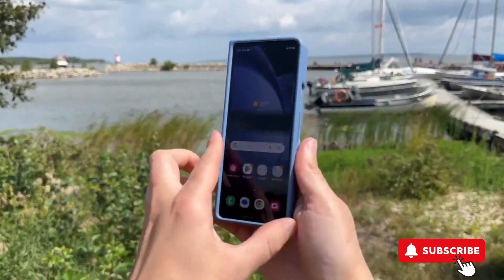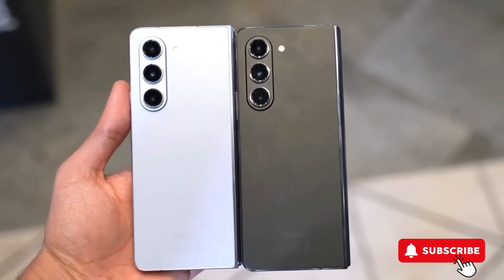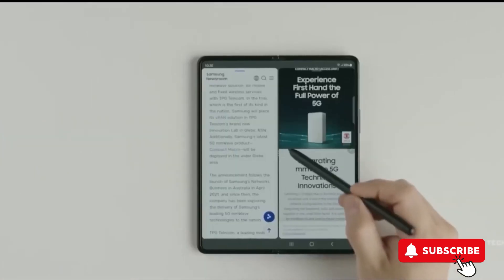Overall, Samsung's potential introduction of a more affordable foldable phone marks a significant step in making this innovative technology accessible to a wider audience.